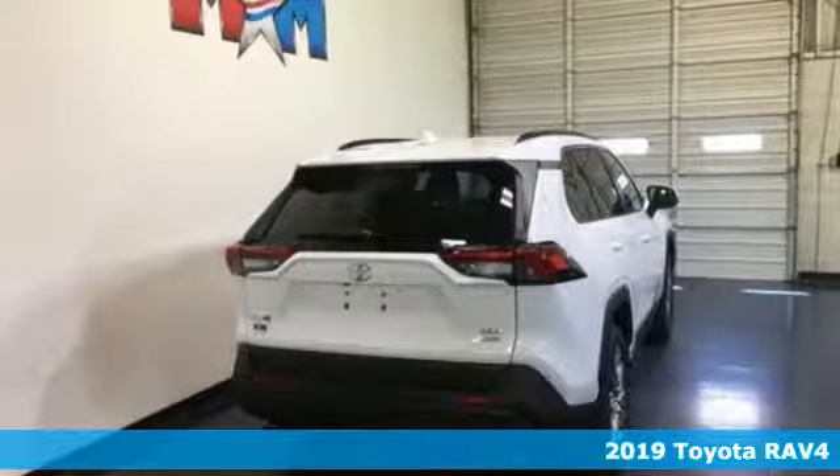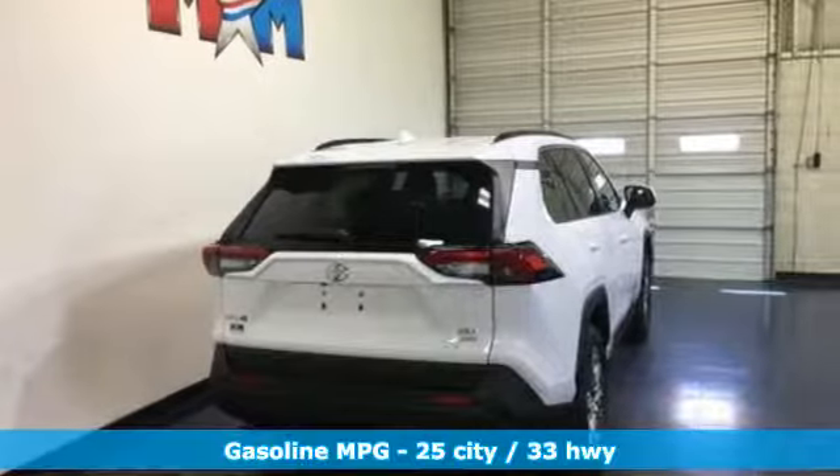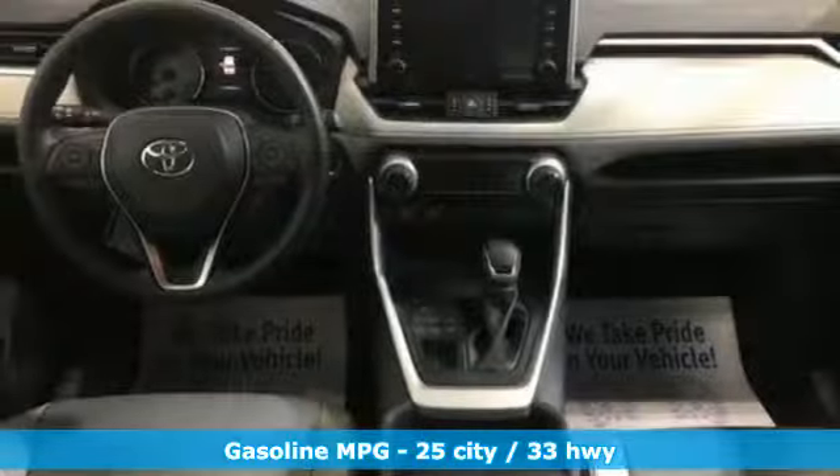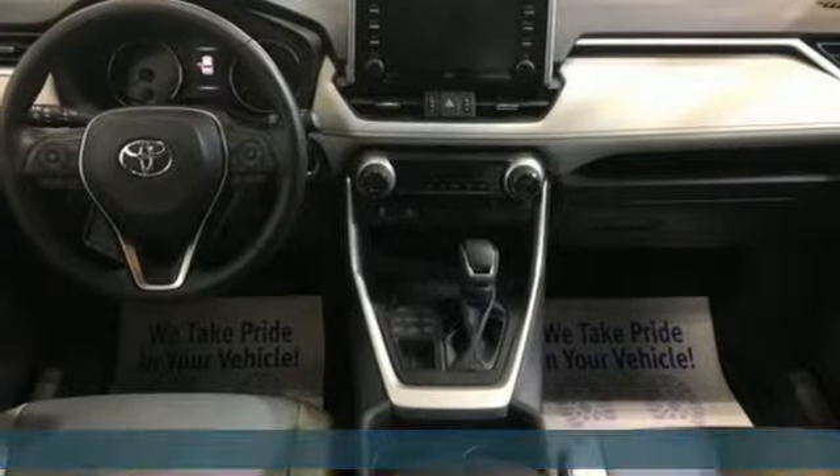It comes nicely equipped with features you'll love: smart device navigation, power heated mirrors, dual zone climate control, and doors and push-button start proximity key.